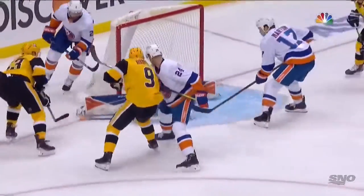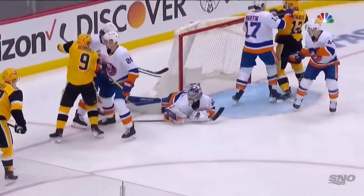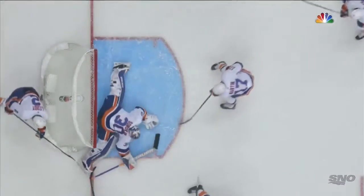What a save by Sorokin, kicking that leg across. Second time we've seen in this game just how fast he can get across with those legs.